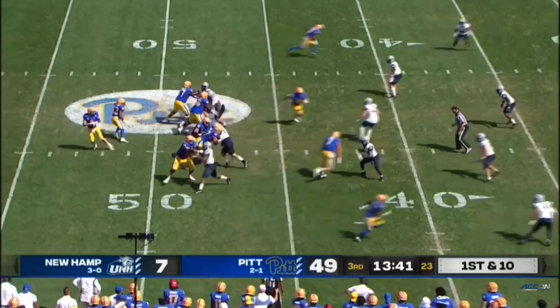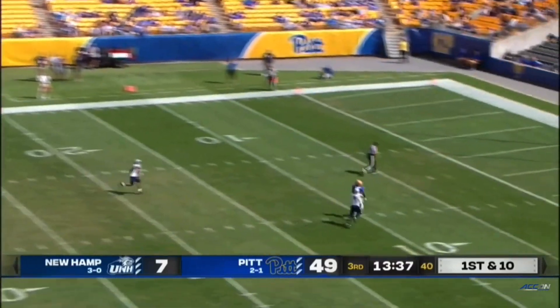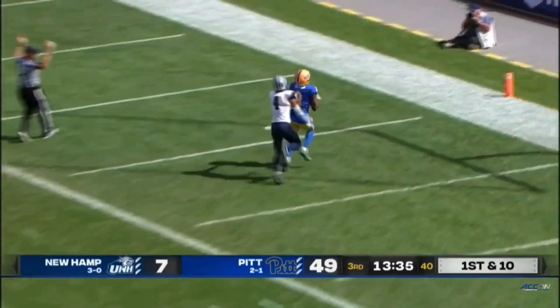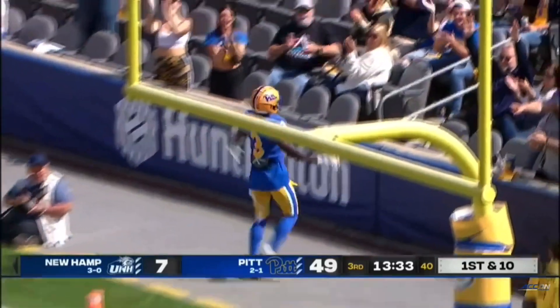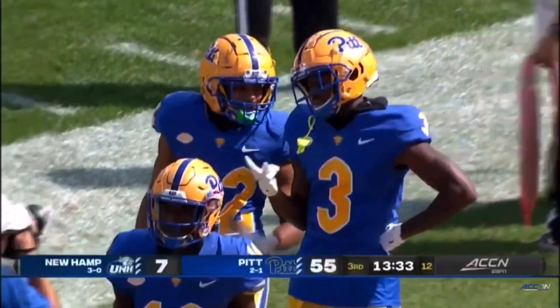Jordan Addison breaking free, and he will score. Pickett still going deep — deep one! Addison's got it! Number one receiver in man-to-man coverage. What a day.